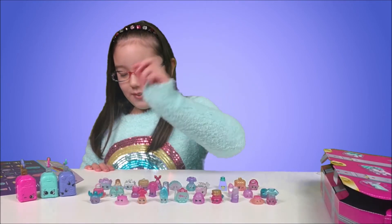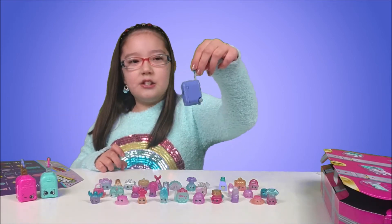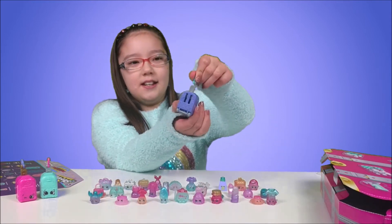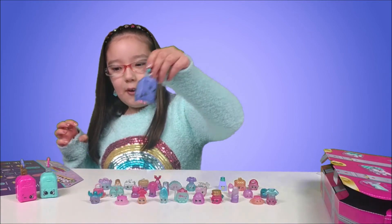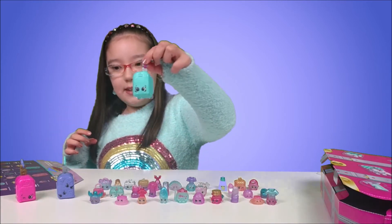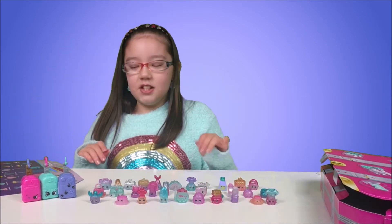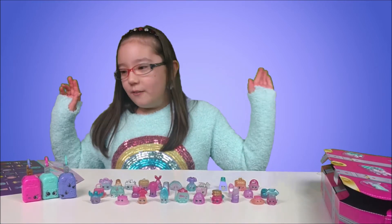We also have three suitcases — some rolly suitcases — and this part you can push in and pull out. We got a purple one, a teal one, and a pink one.